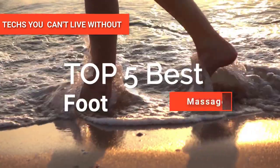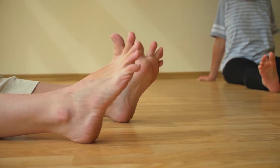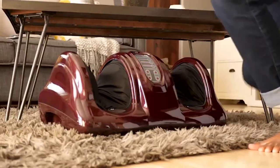In this video, we're going to look at the top five best foot massagers available on the market today. We made this list based on our own opinion, research, and customer reviews. We've considered their quality, features, and values when narrowing down the best choices possible.